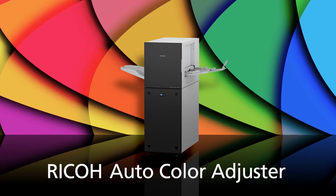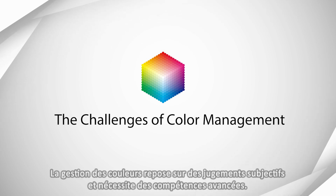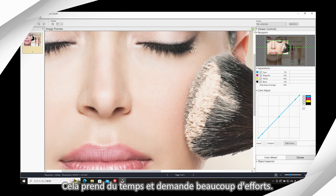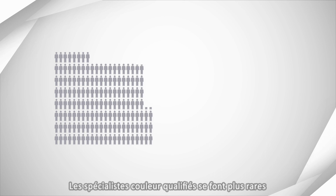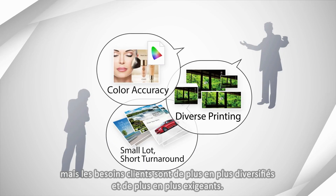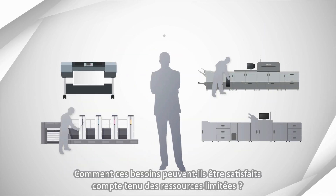RICO Auto Color Adjuster. Color management that relies on subjective judgements requires advanced skills and takes significant time and effort. The skilled color specialist is decreasing, but client needs are growing more diverse and with higher demands. How can these needs be met given limited resources?